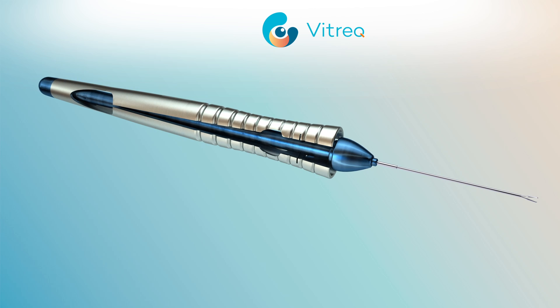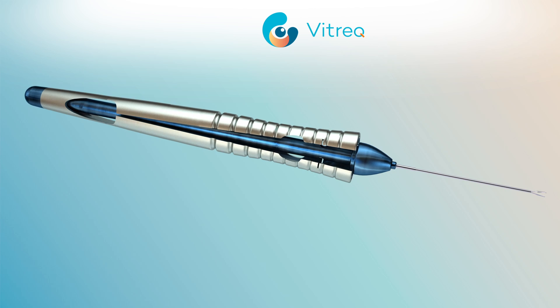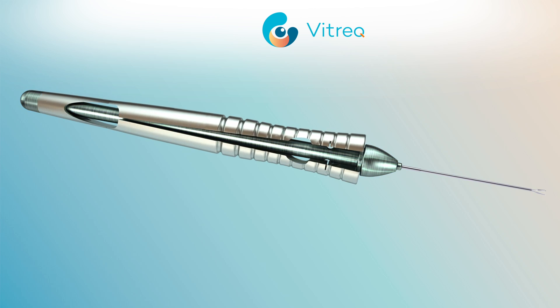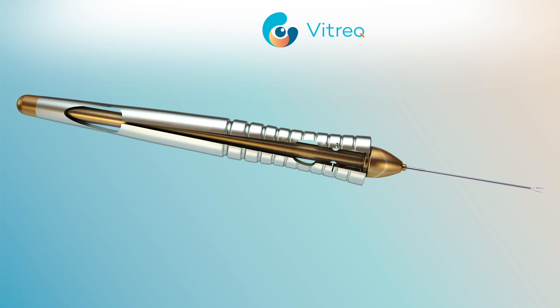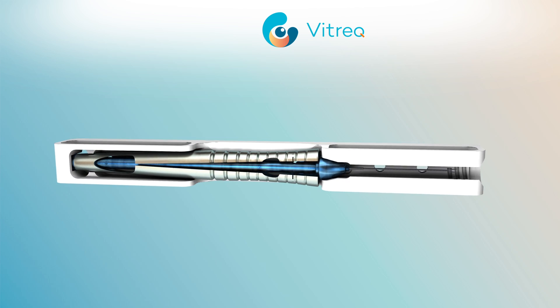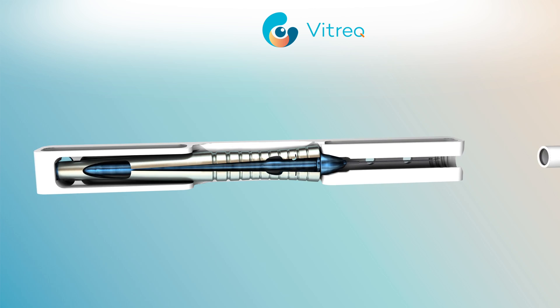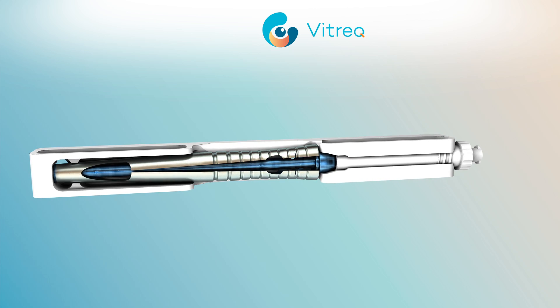VITREC's micro forceps and scissors are comprised of lightweight and corrosion-resistant titanium. They are color-coded for easy identification and available in a wide range of sizes. With our unique cleaning and sterilization container, our instruments can be sterilized and stored safely, without concern about damage to the delicate tips.